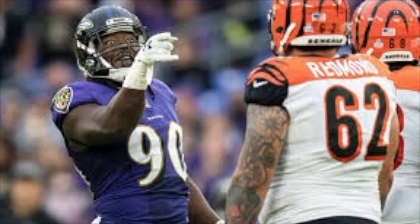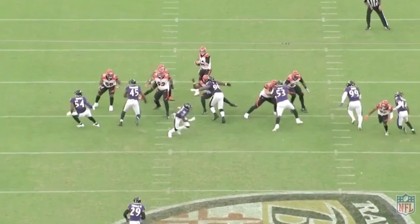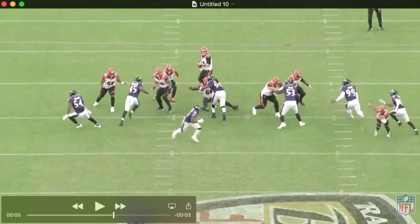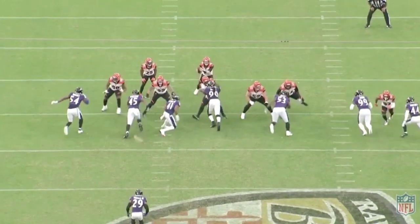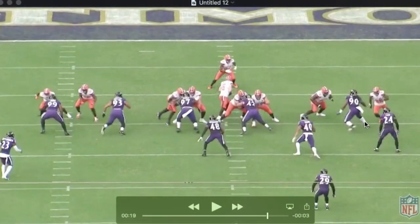Pernell is such a weapon because of his versatility. You can see coach Martindale lines him up over the center here in a two-point stance at the line of scrimmage. You can tell what he's thinking — he shoots both hands as soon as that ball moves and puts the center on his butt. Watch how quick and powerful he is with these hands; he drives the center, who really doesn't have a chance other than to trip Pernell on his way to the quarterback. He wins this rep right away.